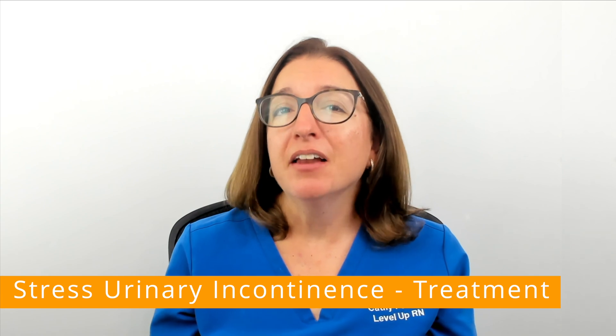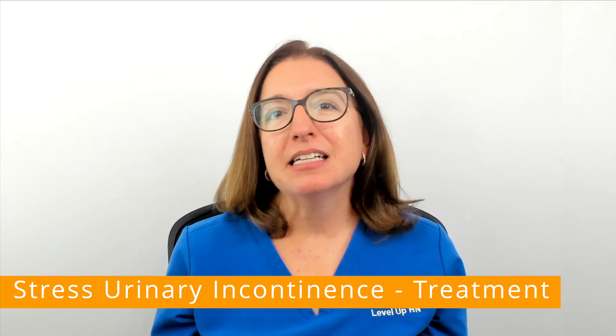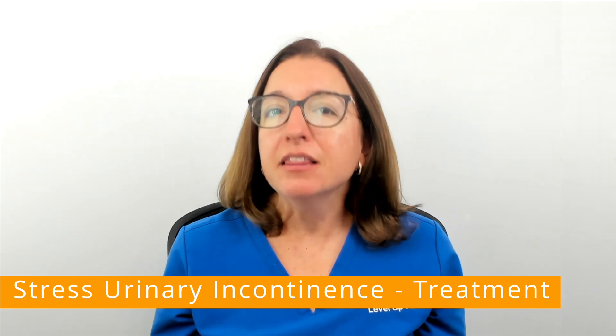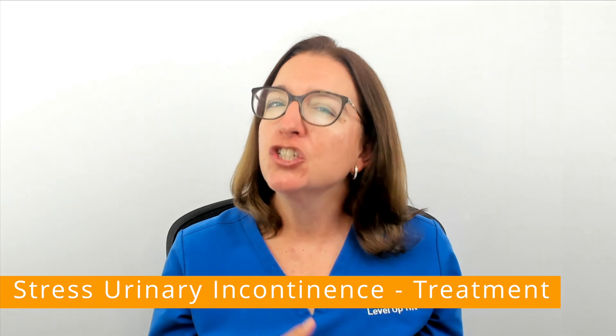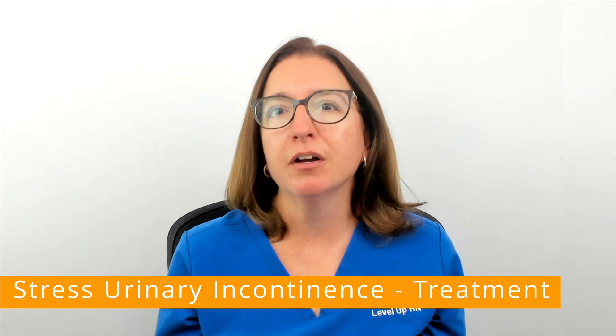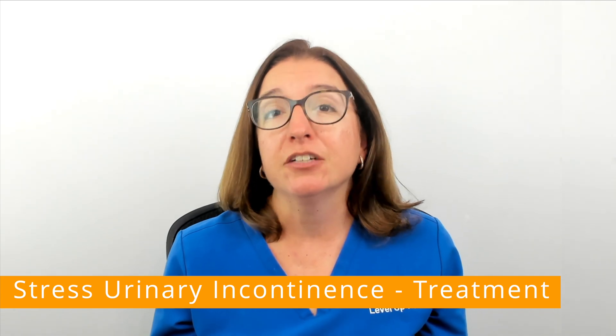Vaginal pessaries can also be used. These are small silicone or plastic devices that are placed in the vagina, and they help to support the urethra and bladder and provide gentle compression of the urethra against the pubic bone, which prevents the leakage of urine.